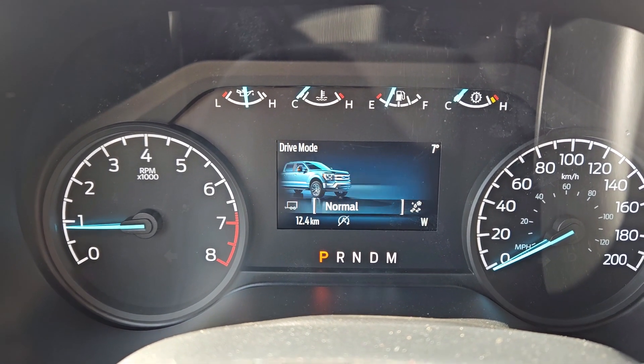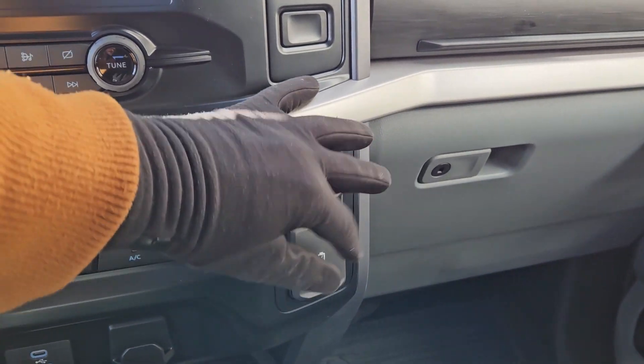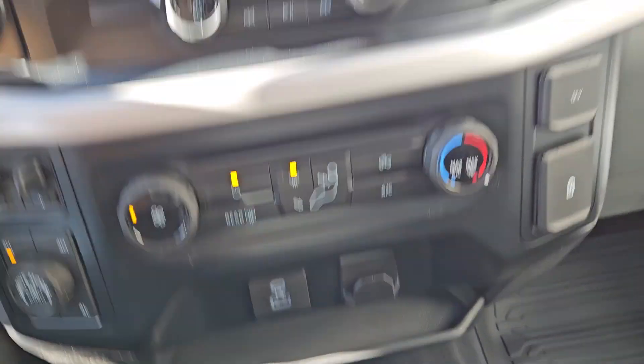Drive modes include normal, slippery, deep snow/sand, mud ruts, tow/haul, eco, and sport mode. To the right you have a 12-volt, USB, and USB-C port, and then another USB and USB-C as well as a shelf where you can place your device.